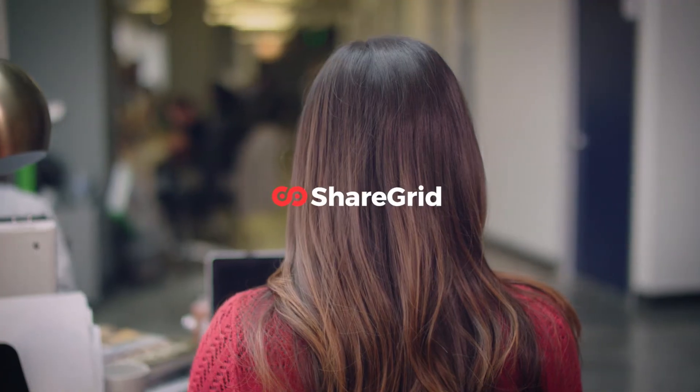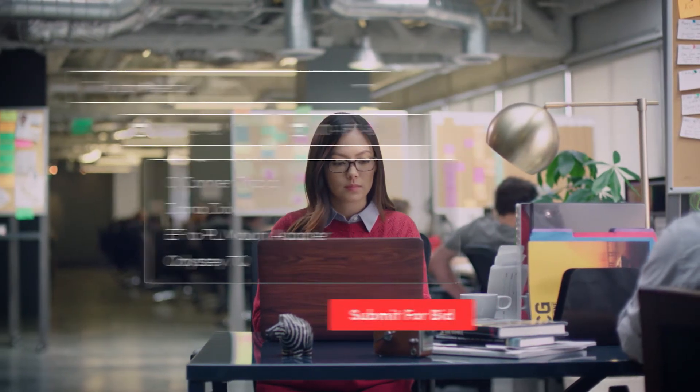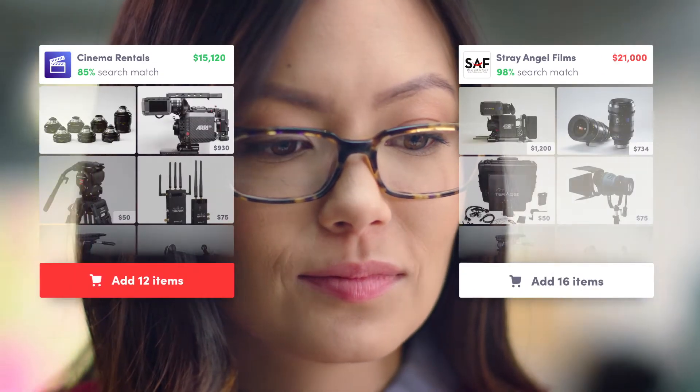With ShareGrid Pro, finding gear from local rental houses is a breeze. Tell us about your project. Copy and paste your gear list and submit. It's that easy. Top local rental houses will bid on your project order, so you can be sure to get the best possible price.